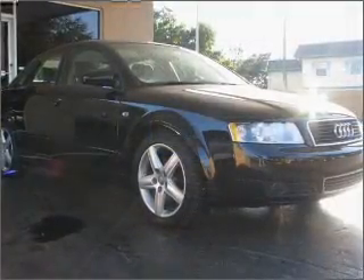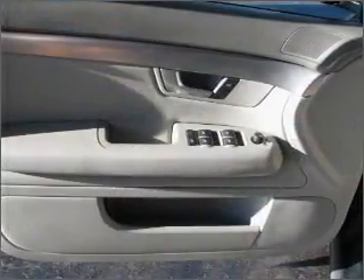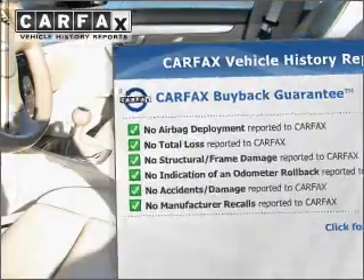Stand out from the crowd with premium wheels. The anti-lock braking system will keep you safe on the road. Let the outside in with a built-in sunroof. Know the history on this ride and greatly reduce your buying risk with the included Carfax Vehicle History Report.